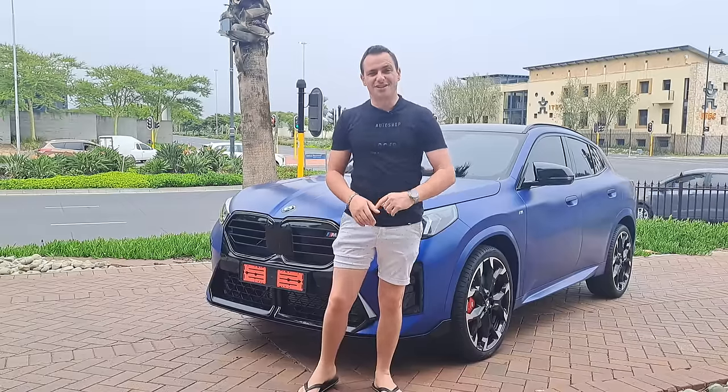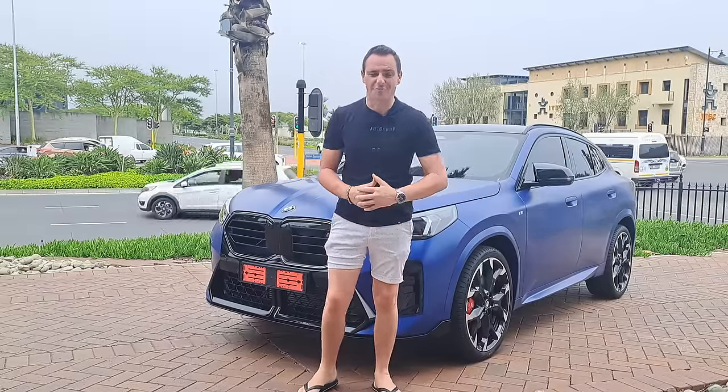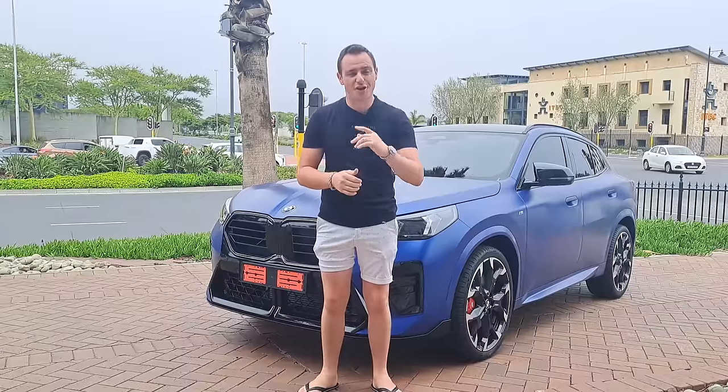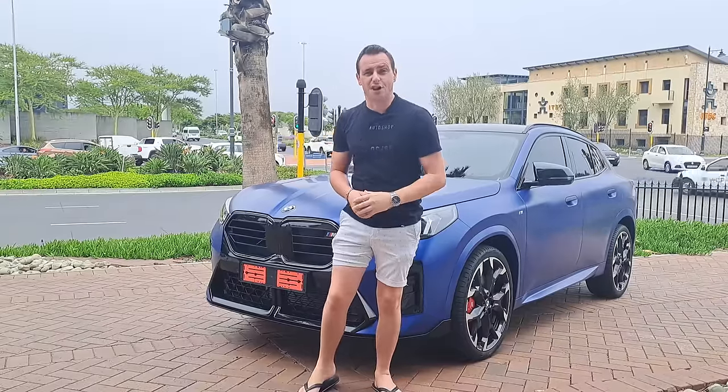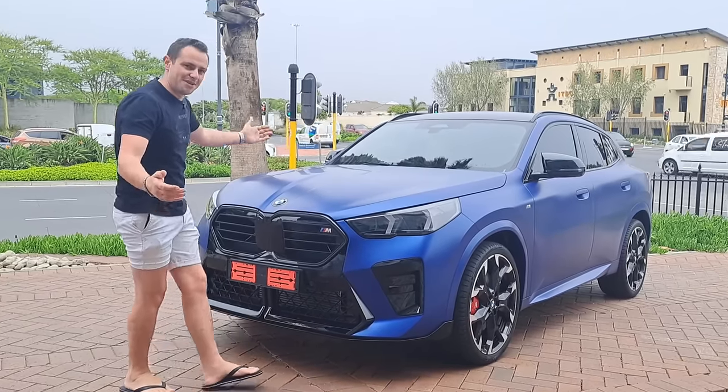Hey guys, Justin here, Mr. Beamer, and today we have something very, very special - a recently launched car. I've been waiting so long to actually do this video for you guys, and we've got the pinnacle of this range. Let me welcome you to the brand new BMW U10 X2 M35i.